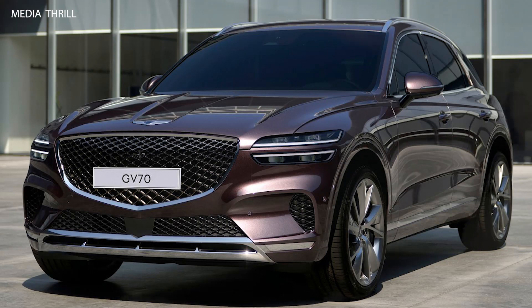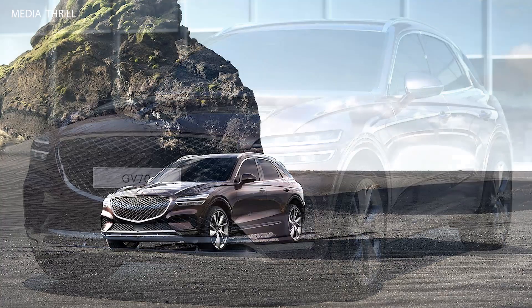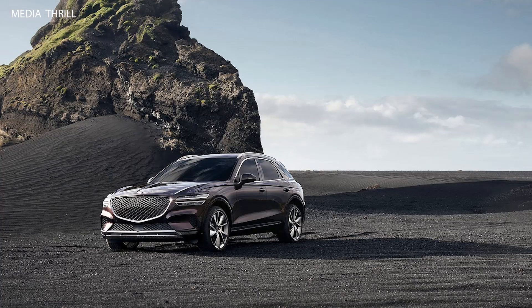Luxurious Interior: inside, the GV70 offers a premium interior with high-quality materials, including leather upholstery, wood trim, and metal accents, creating a comfortable and upscale environment.